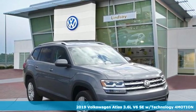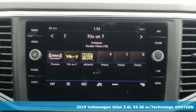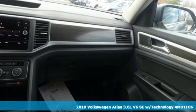It's a new 2019 Volkswagen Atlas — Volkswagen, where safety and performance come standard. It's well equipped with the features you need.